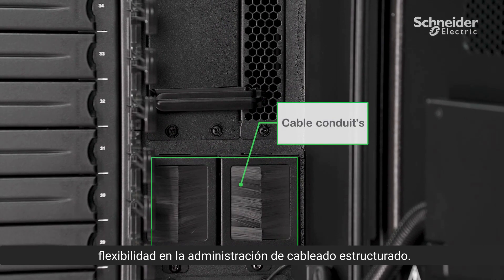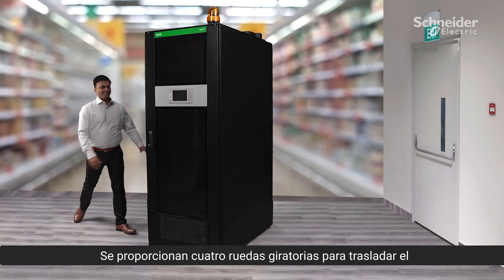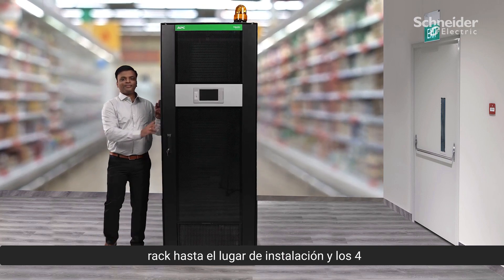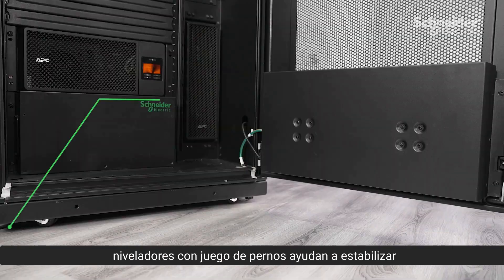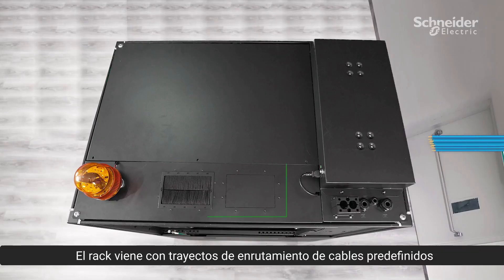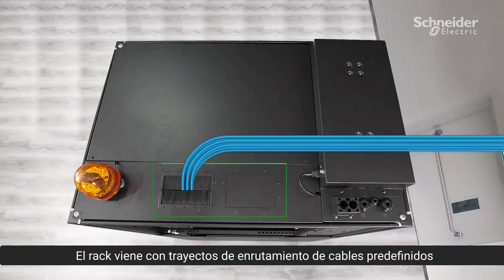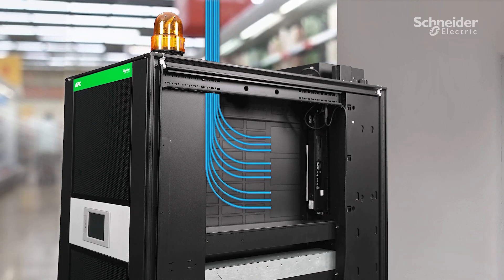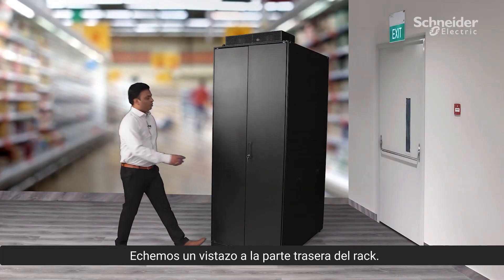Four caster wheels are provided to roll the rack into the installation location, and four levelers with a bolt-down kit help to stabilize and secure the rack in position. The rack comes with predefined cable routing paths inside and ease of access during installation. Let's take a look at the rear view of the rack.